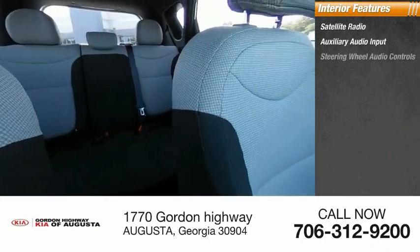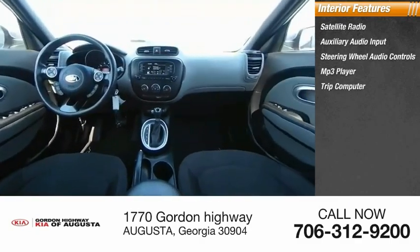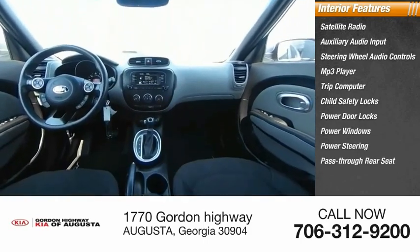Inside you'll find satellite radio, auxiliary audio input, steering wheel audio controls, MP3 player, trip computer, child safety locks, power door locks, power windows, power steering, and a pass-through rear seat.